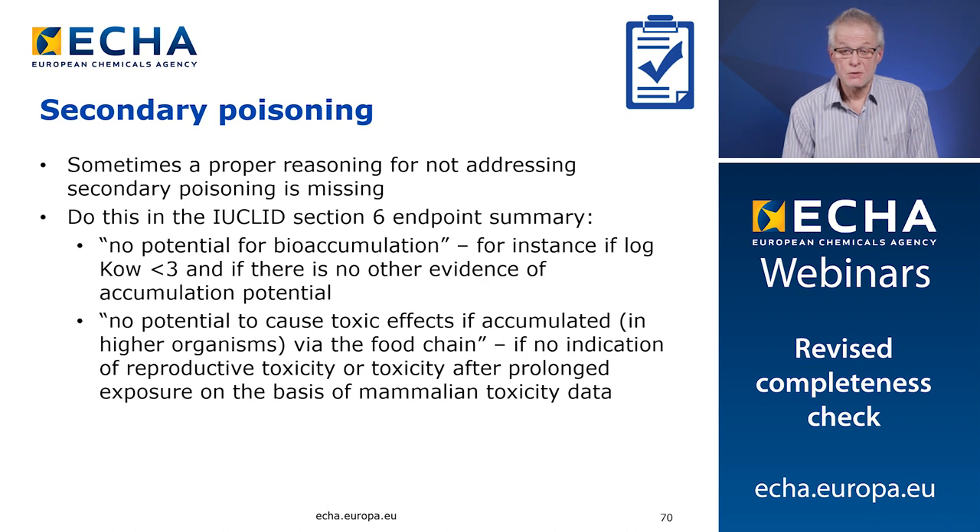Seventh issue: secondary poisoning. Sometimes a proper reasoning for not addressing secondary poisoning is missing in the dossier. You can use the Euclid section 6 endpoint summary to provide your justification. There can be two arguments: either there is no potential for bioaccumulation, for instance because the octanol-water partitioning coefficient is below 3 and there is no other evidence of bioaccumulation potential; or there is no potential to cause toxic effects if accumulated in higher organisms via the food chain, supported by no indication of reproductive toxicity or no toxicity after prolonged exposure on the basis of mammalian study data.